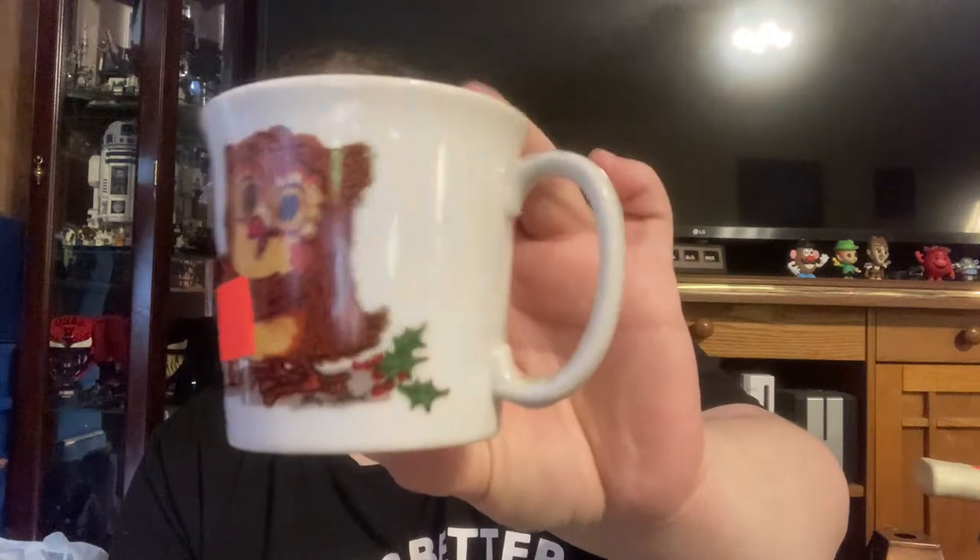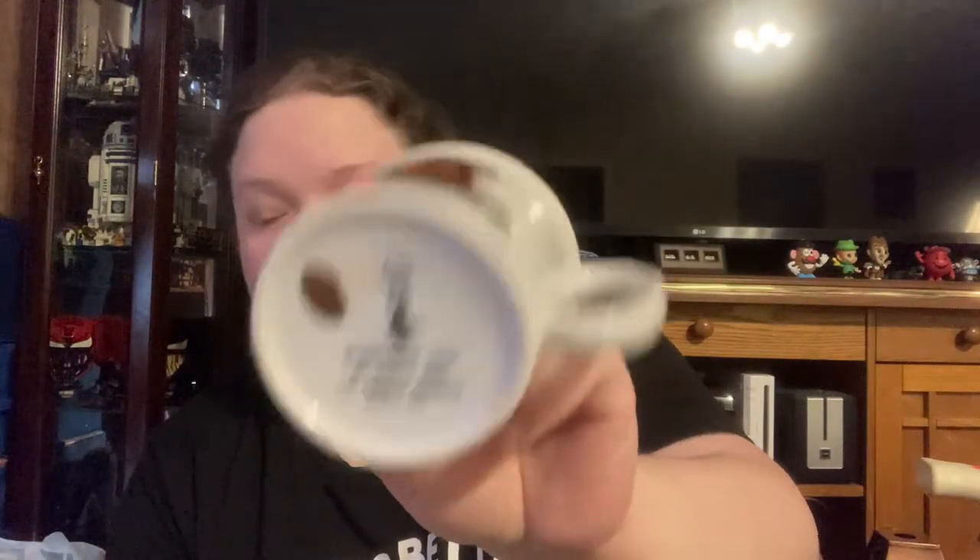This is a Nesco, and a Nesco is not always a great buy, but I picked this one up for 49 cents because it's got an owl label on it, it's Christmasy — it's the Susie's Zoo line and still has its full label on the bottom.